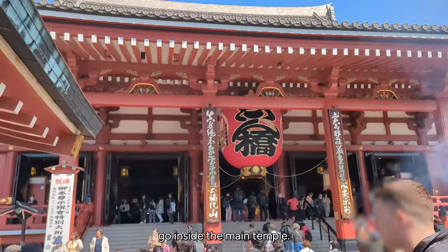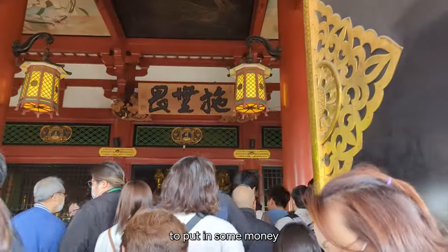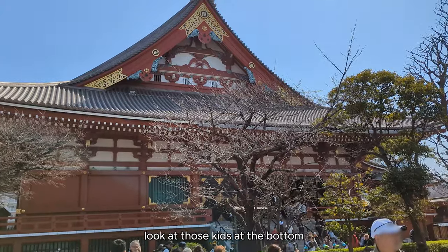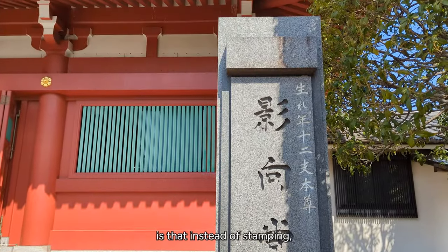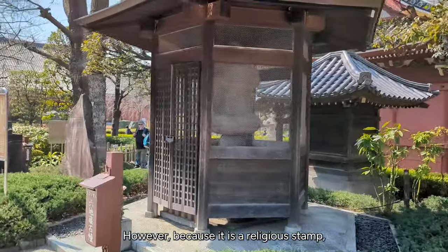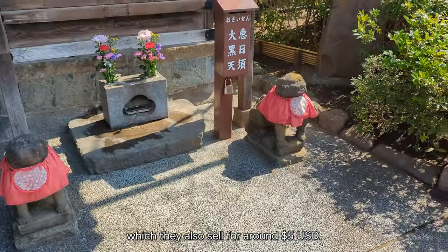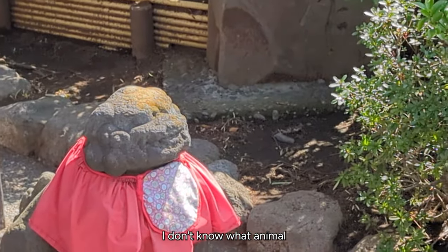We decided to actually go inside the main temple. There's no entrance fee, but it's customary to put in some money when you go into a temple. The weather was beautiful. What's very unique about this temple is that instead of stamping, they'll actually do calligraphy onto your notebook. However, because it is a religious stamp, you can only do it on specific notebook paper, which they also sell for around $5 USD.